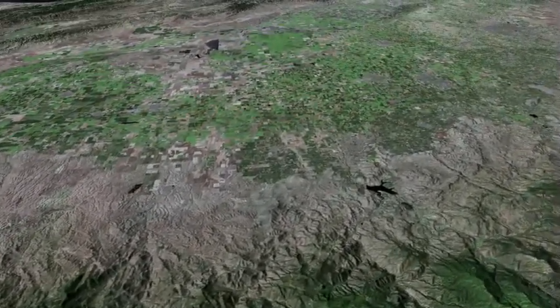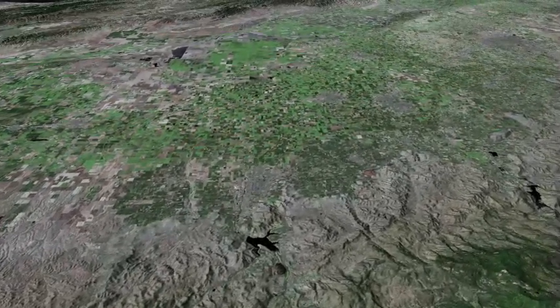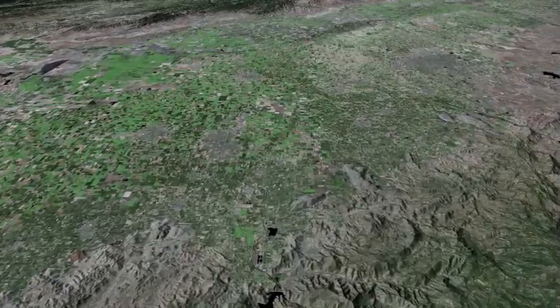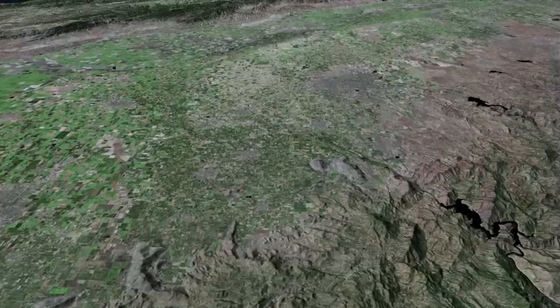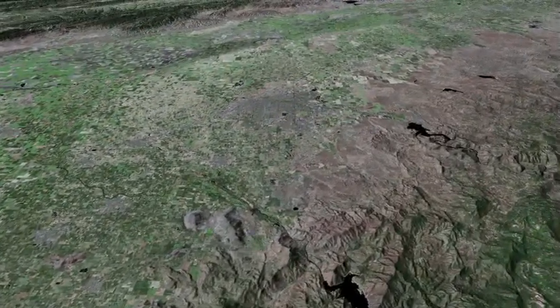Lake Success and Porterville pass beneath us, and then Lake Cahuilla. Next, Pine Flat. In the distance we can see Fresno.